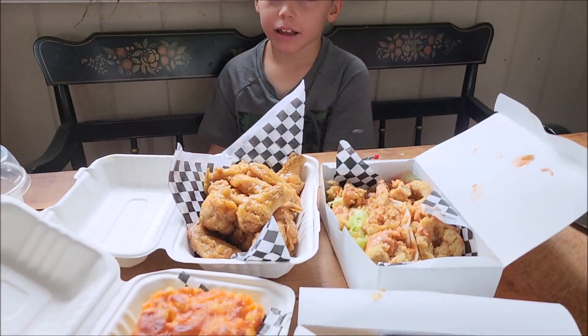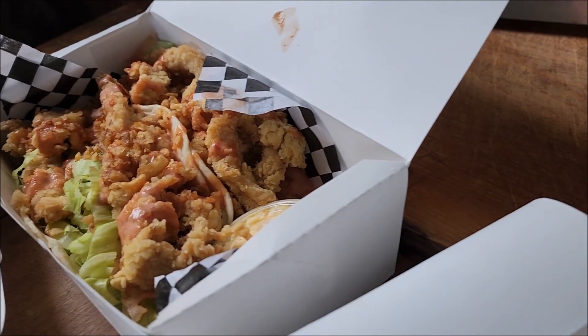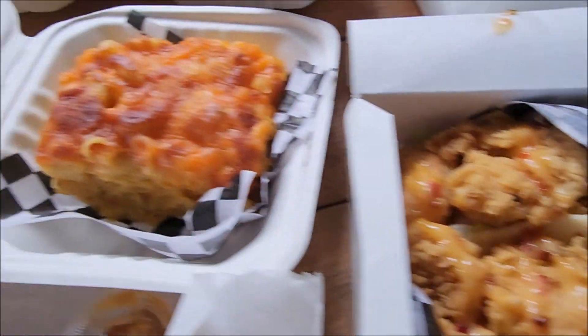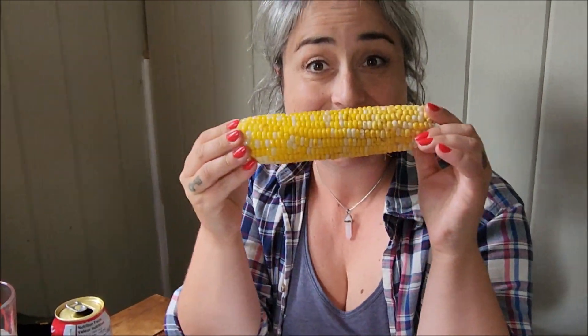That is good. We have takeout from Bahama Mama's at home: honey lemon pepper chicken, chicken taco, shrimp taco, baked macaroni, calypso roll, and corn. It's corn! Awesome.